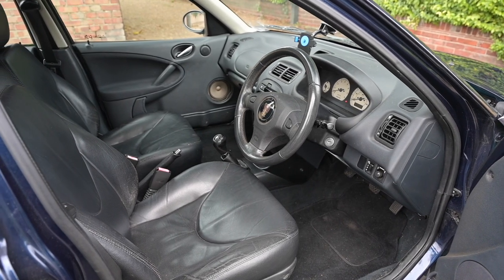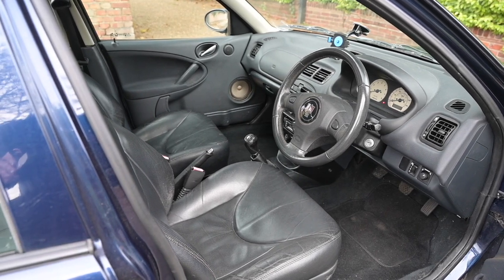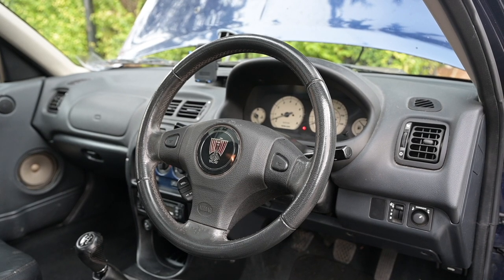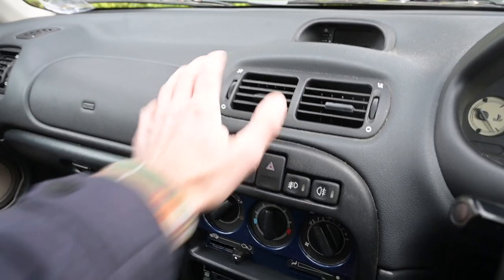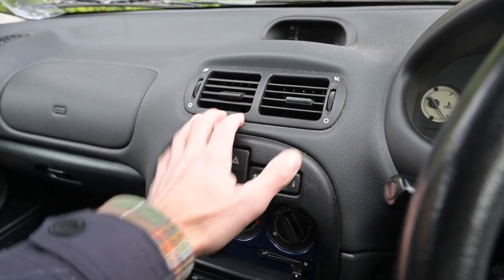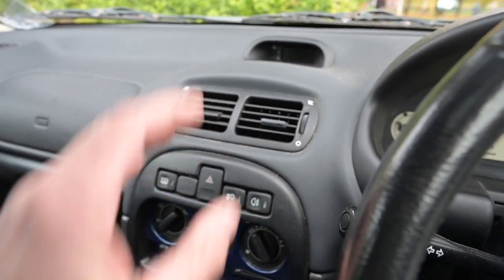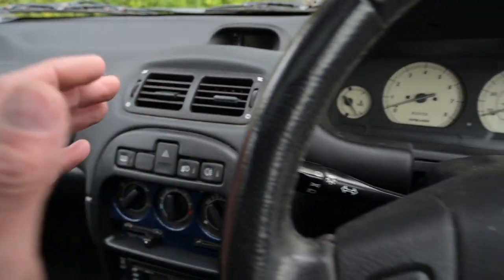Climbing inside the car, there are a few differences, but mostly it's more of the same, because Rover didn't really have much money to make many changes to the overall structure. The bubble dashboard is still very much exactly the same — you'll find this in the convertibles, tourers, and coupes after the facelift as well, because they weren't making the old square-style dashboards in the moulding factory anymore, so everything got this right up to the bitter end.